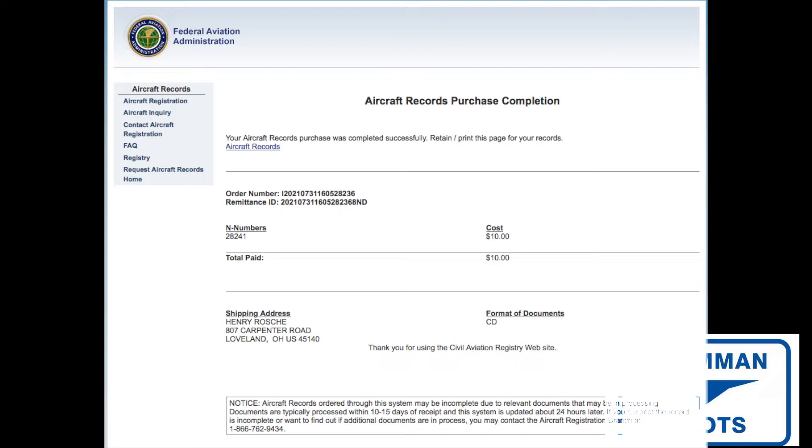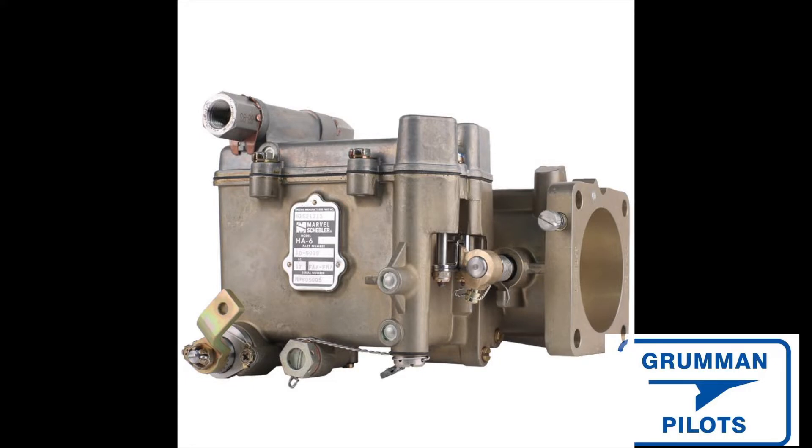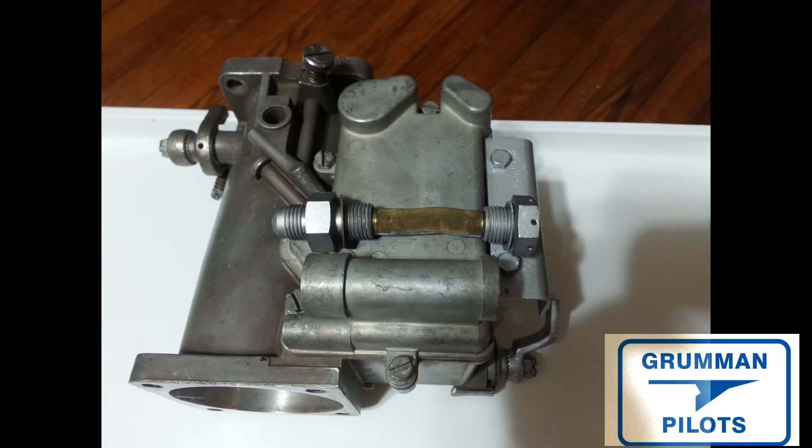We've been working with the carburetor on this Project Tiger engine. It came with a billet HA6 carburetor from 2008, and this is the carburetor that has the AD on the mixture sleeve — you have to send it back to the manufacturer to be repaired; a shop cannot do this. So we have decided we're not going to use this carburetor. Instead, we're going to take a normal HA6, have it overhauled, and put it on the airplane so there won't be any ADs against the carburetor.